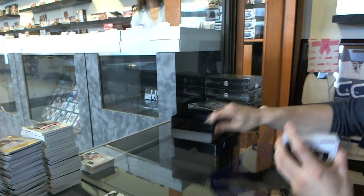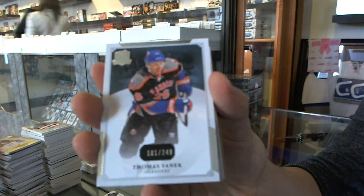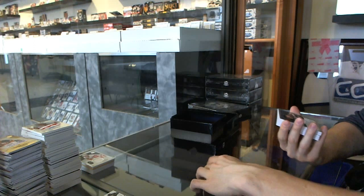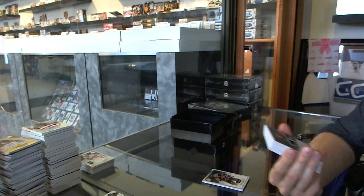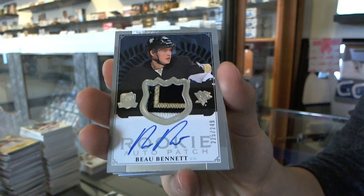Base card number 249 for the New York Islanders, Thomas Vanek. We've got a three-color Rookie Patch Auto number 249 for the Pittsburgh Penguins, Bo Bennett.